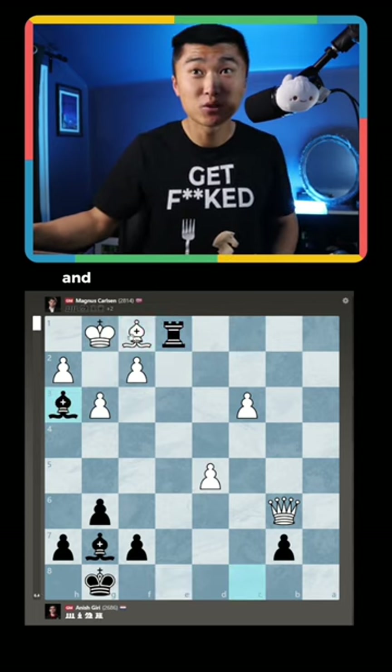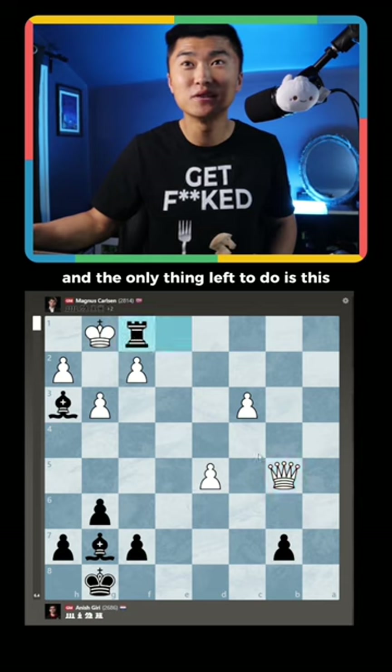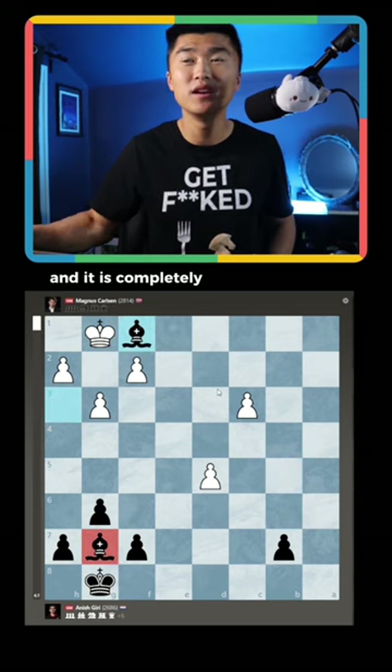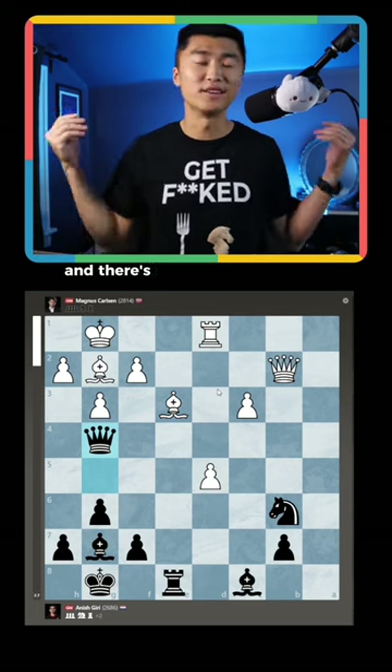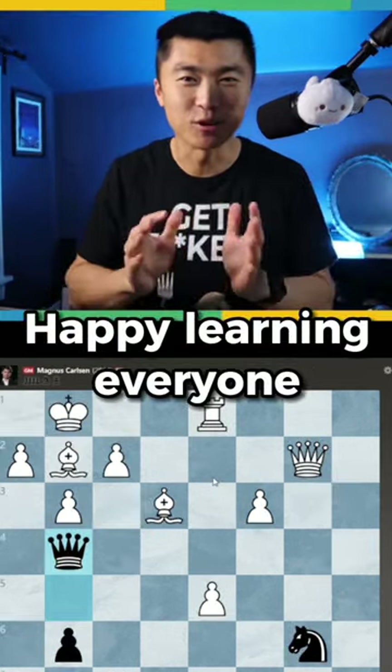Because bishop h3, and the only thing left to do is this, and it is completely winning for black. Magnus tries bishop e3, but queen g4, and there's no way to recover the material. Happy learning, everyone.